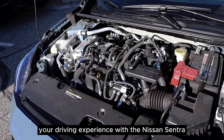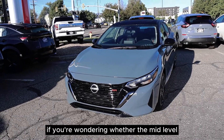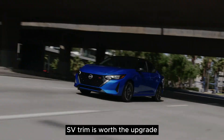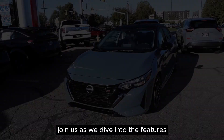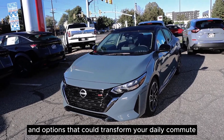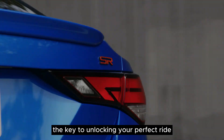Ready to level up your driving experience with the Nissan Sentra? If you're wondering whether the mid-level SV trim is worth the upgrade, we've got the answer. Join us as we dive into the features and options that could transform your daily commute. Is the SV Premium package the key to unlocking your perfect ride?